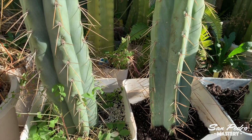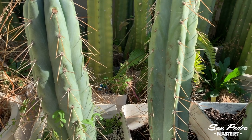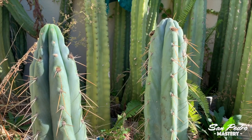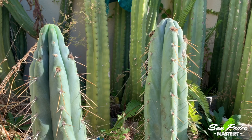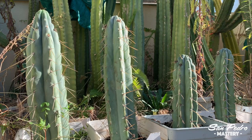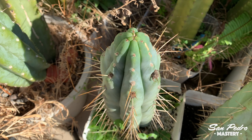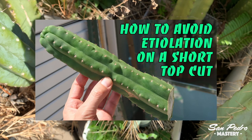It's not for no reason that I wanted long pieces — it's to make sure that they don't etiolate, and that they keep on flowering in coming years. Such short cuttings are bound to etiolate. The piece most affected appears to be the one on the left here, but I'm pretty sure the other three will also etiolate to some degree. The importance of getting long top cuts is something I talked about in my recent video, 'How to Avoid Etiolation on a Short Top Cut.' Make sure you check out that video if you haven't.